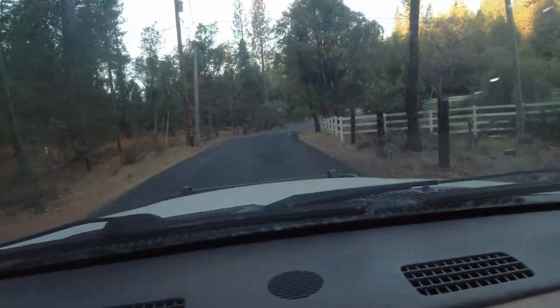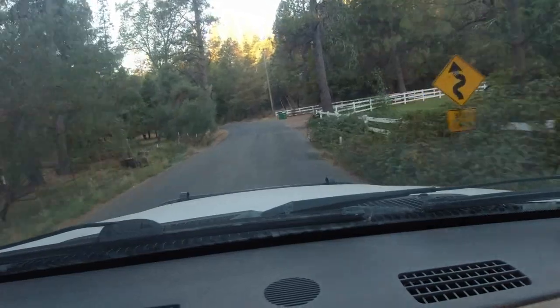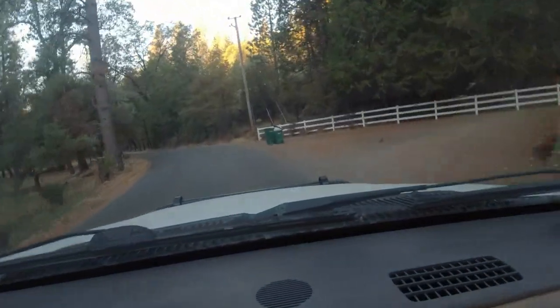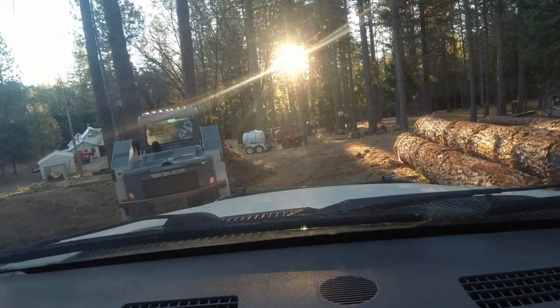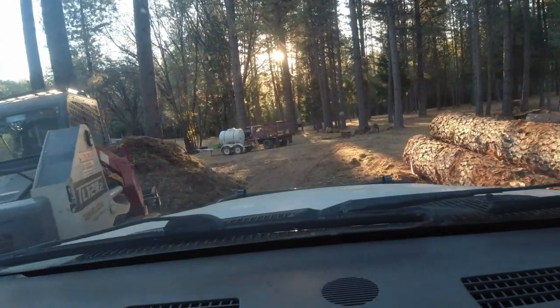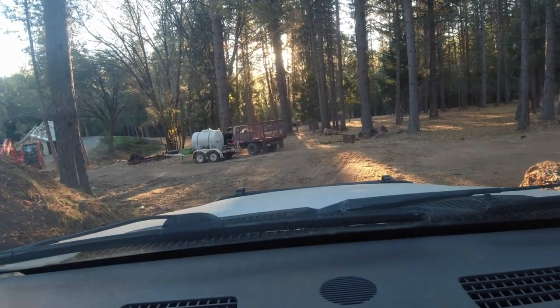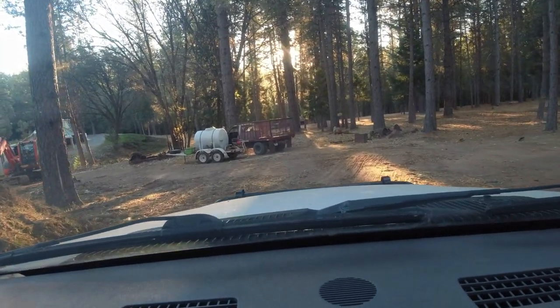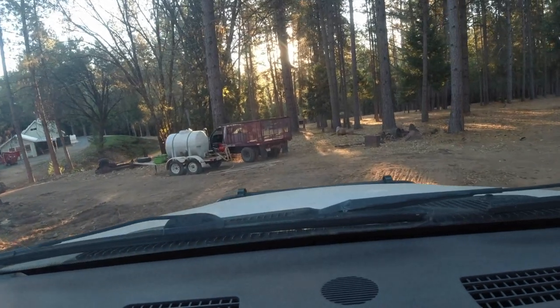Go all the way. He barely left me room — squeeze the truck through. Wow — two inches on that side. I probably could have moved over just a touch.